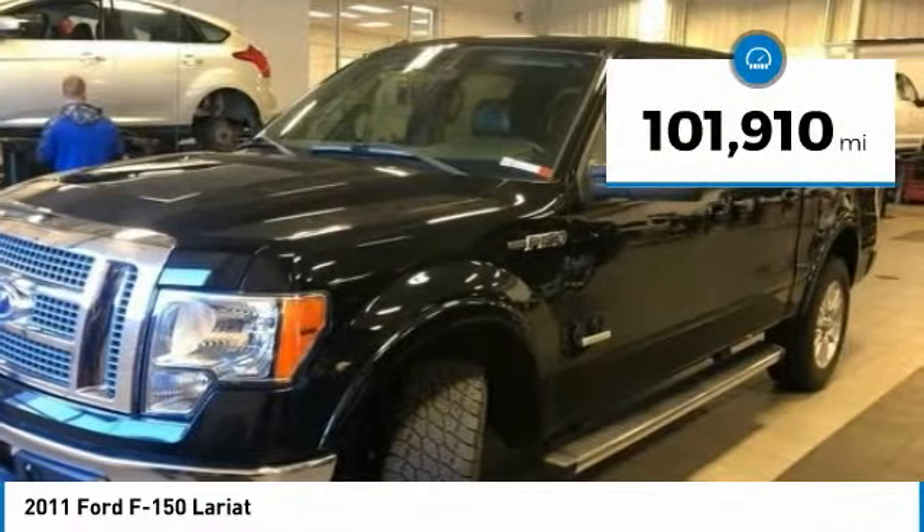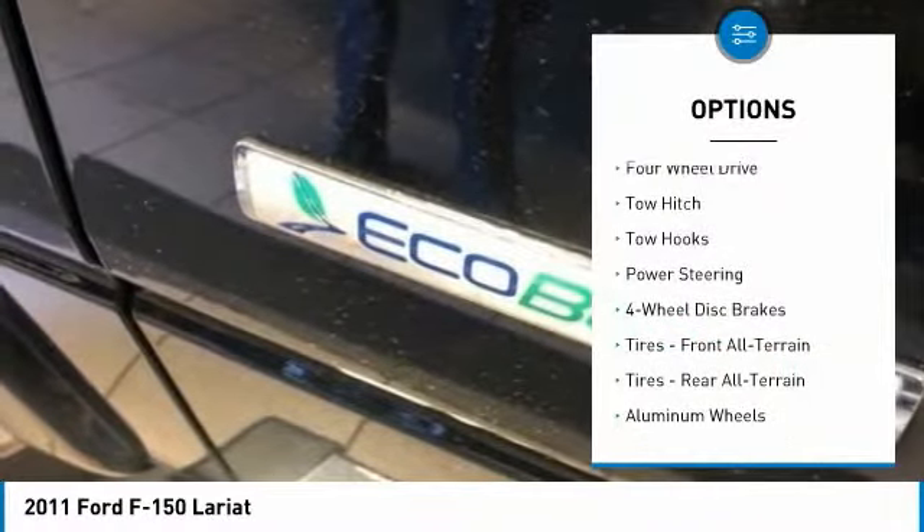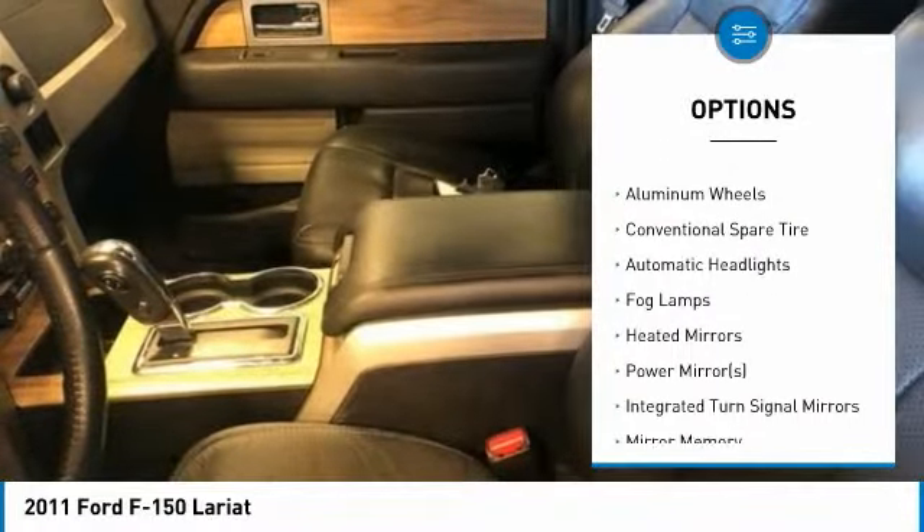This vehicle has less than 105,000 miles. Here are some of this vehicle's great options: tow hitch, steering wheel audio controls, keyless entry, power passenger seat, Bluetooth.